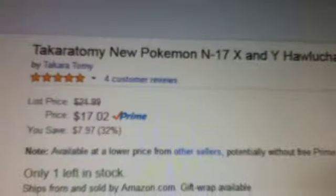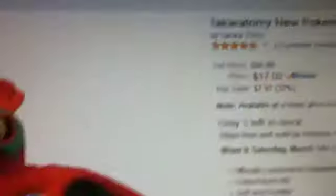Hawlucha's on my top ten favorite Pokemon list. Takratomi, $17 — not a bad deal at all. Hawlucha looks amazing. I was actually hoping to get a Banpresto of him, but this was the cheapest, and I guess it was Prime. And Takratomi's good, too. It's just this one's going to be a little big. But yeah, so that's a Takratomi Hawlucha.